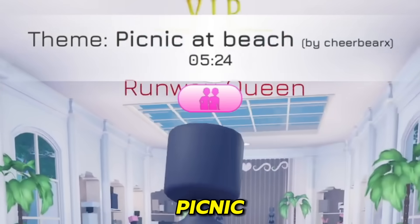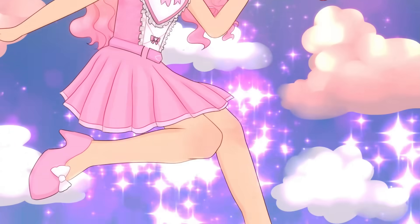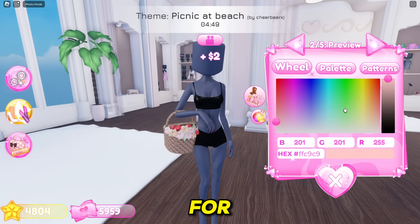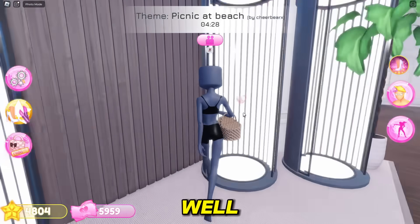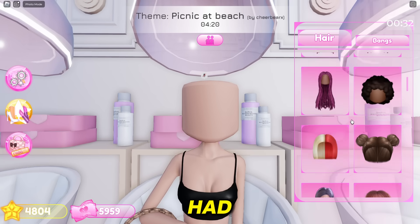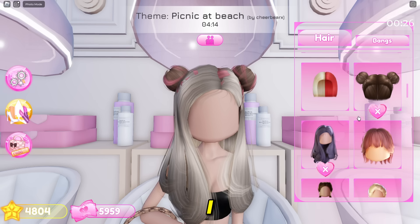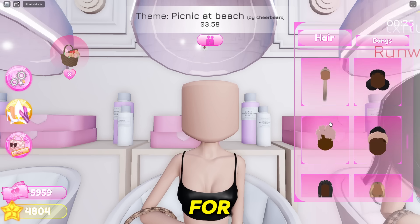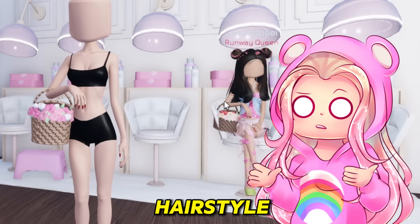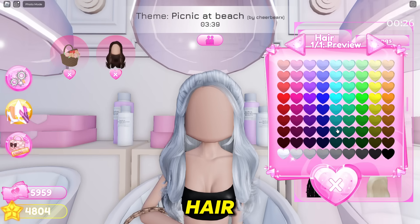The first round, which I already purchased, is Picnic at the Beach. We need this picnic basket for sure. Let's go ahead and get our skin tone and then figure out our hair. I saw a really cute idea — someone had like two hairs together. I saw someone have these buns with this hair and it's so cute together.